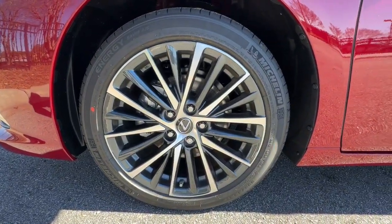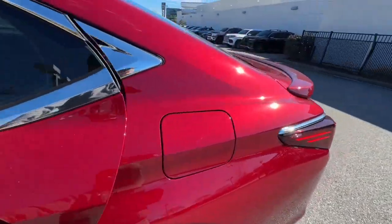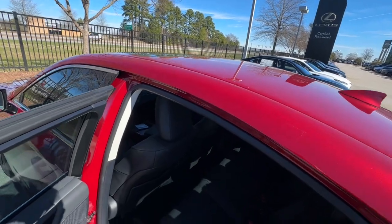Luxury-minded with a tech-savvy soul — that's the ES. See for yourself when you take it out for a test drive. Our professional staff looks forward to giving you excellent service.